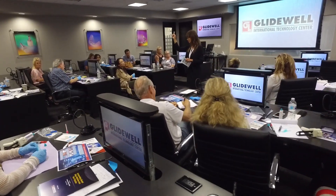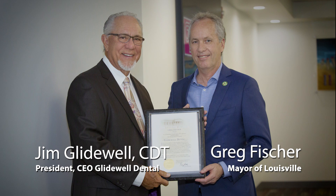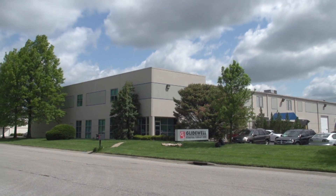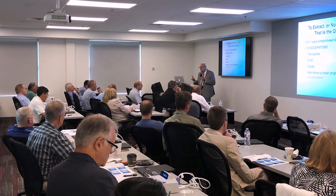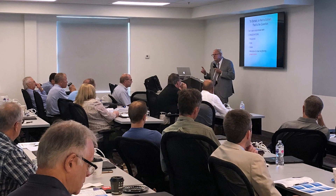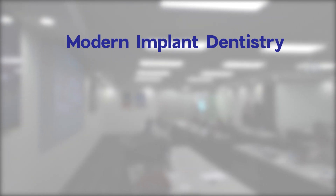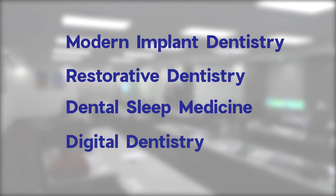After the successful launch of the Irvine facility, we cut the ribbon on a brand new location in Louisville, Kentucky, in 2018. Located just six minutes from the Louisville International Airport in downtown Louisville, this center provides quality continuing education for dental professionals in the Midwest and East Coast areas. Our programs cover an expansive range of topics, including modern implant dentistry, restorative dentistry, dental sleep medicine, digital dentistry, and more.